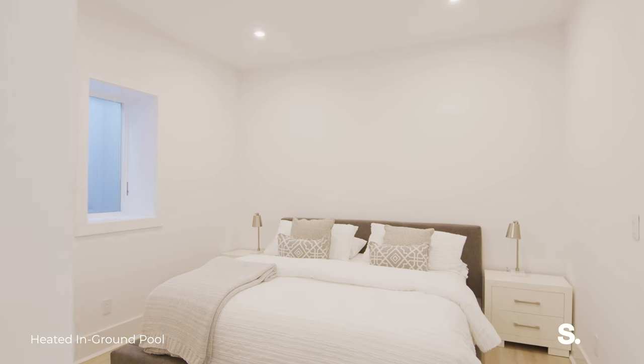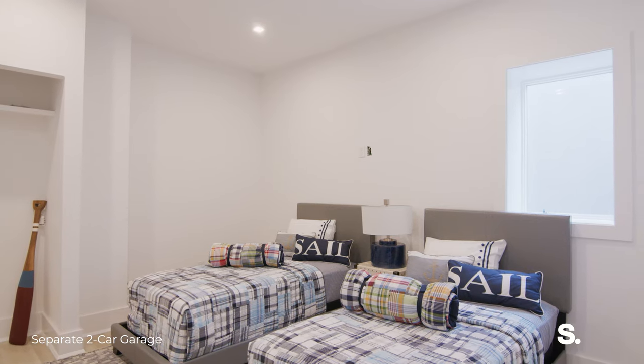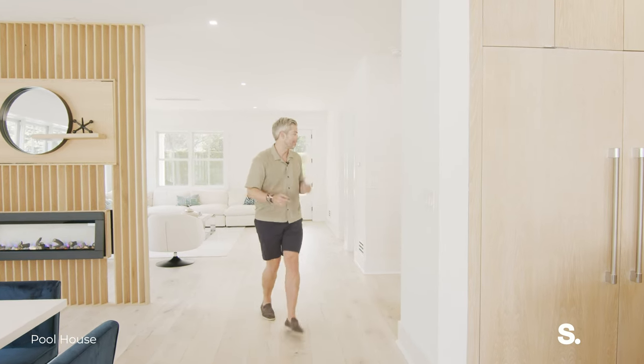Downstairs we have two additional bedrooms, both en suite, a separate living space, and an amazing space that could be your private home gym or your own cinema. But let's go up.